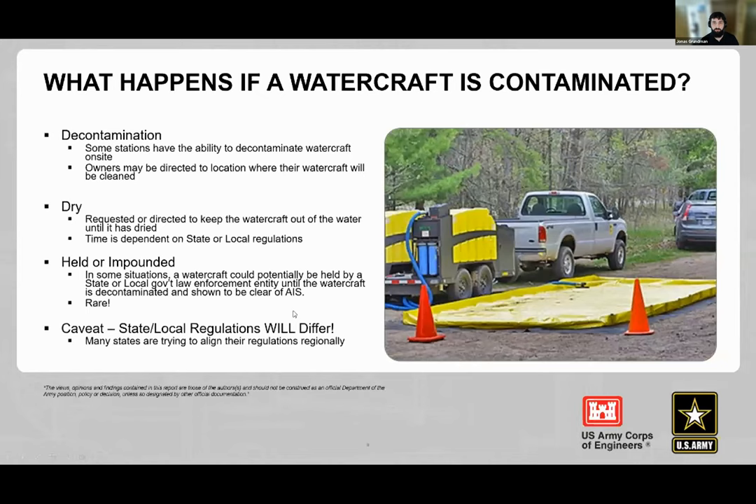If a watercraft is found contaminated, several things can occur: it can be decontaminated on-site using a catchment basin to collect water; directed to another location for decontamination; requested to dry and desiccate for a set number of days; or in egregious cases, held or impounded — though that is rare. State and local regulations will always differ somewhat, but regional programs are trying to align policies to give the public a general sense of consistency.